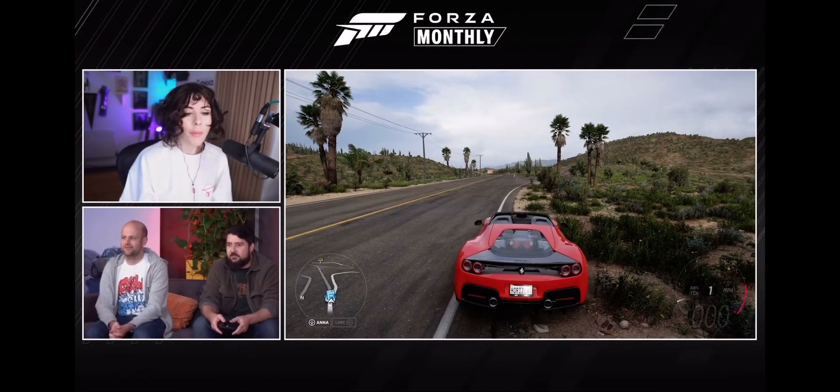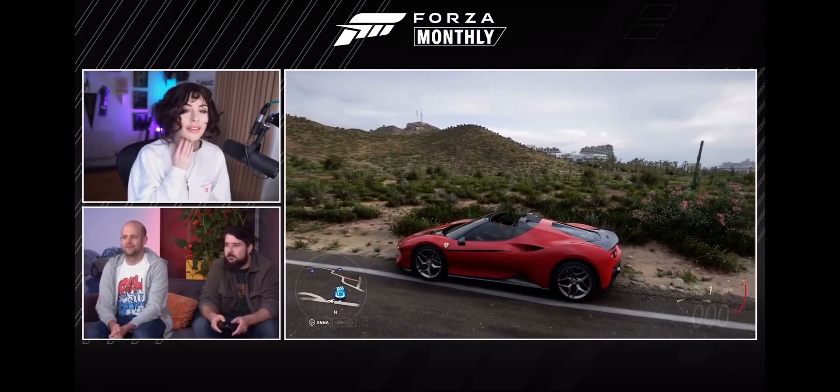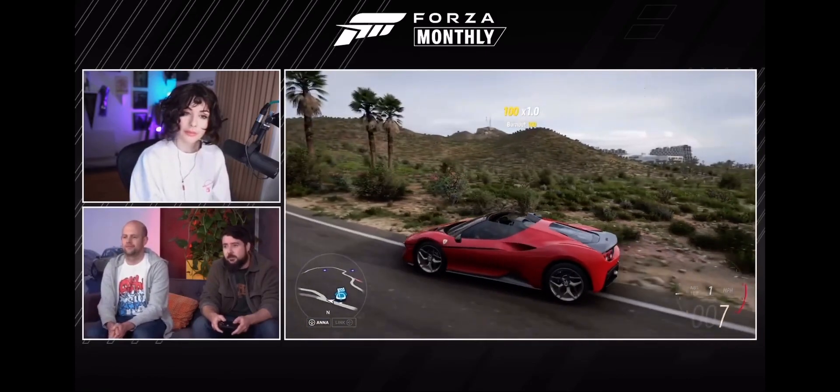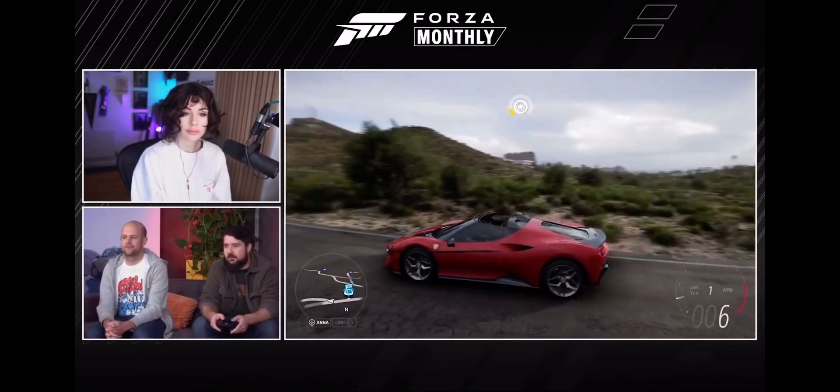This is the Ferrari J50, available on Thursday. The J50 is a very rare limited edition run car to celebrate 50 years of Ferrari in Japan. It's based on the 488, the mid-engine V8 supercar, but with completely custom bodywork on it, and it's a very, very pretty car.